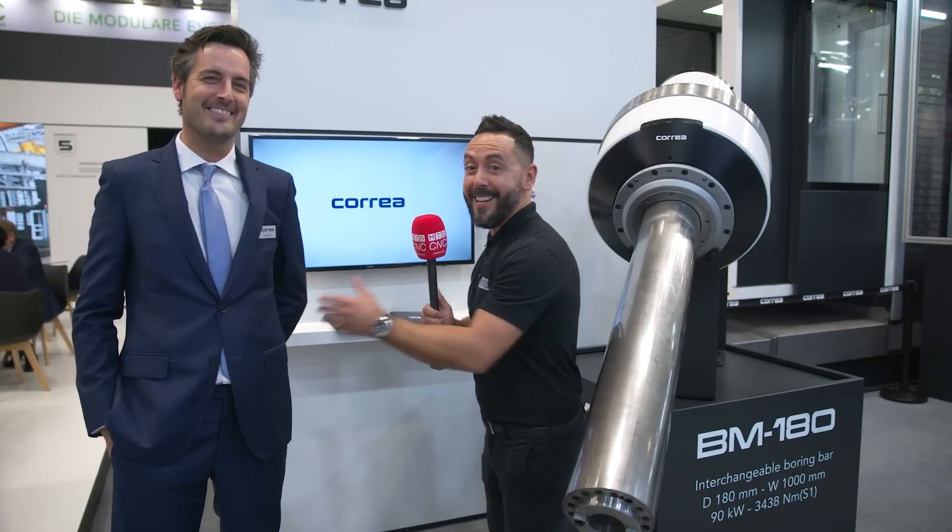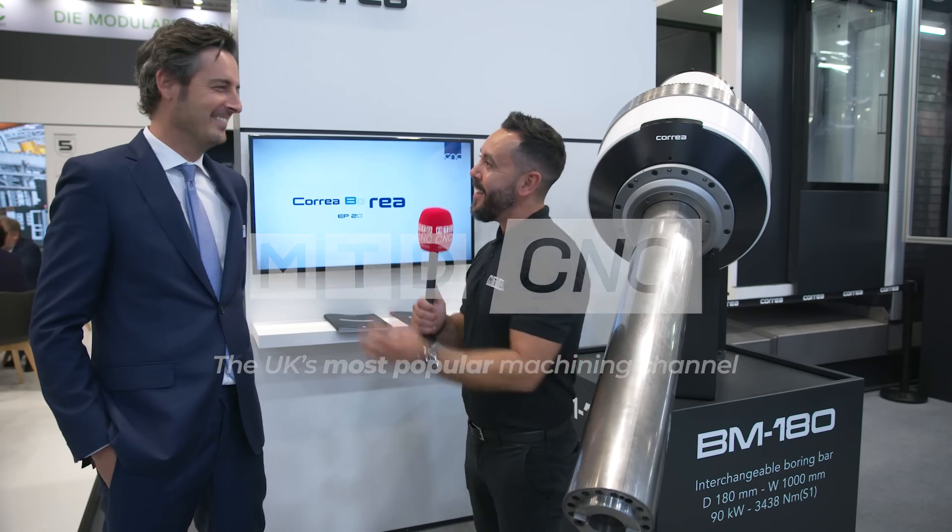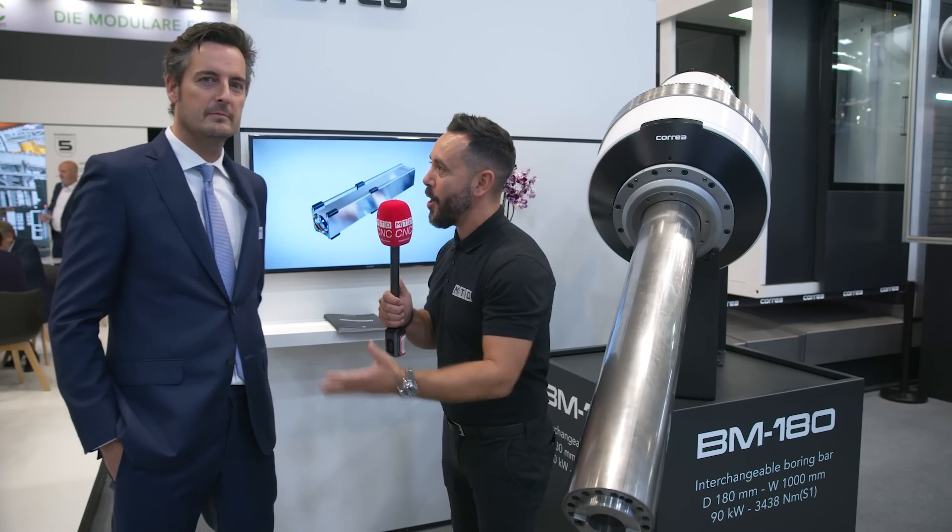Boring certainly isn't boring on the courier stand. Hi, a fantastic stand at AMB 2022. Can you tell our audience about what you're exhibiting at this show? We are here in our German market, which is a very important market for us, and we are bringing two different things here to the show.